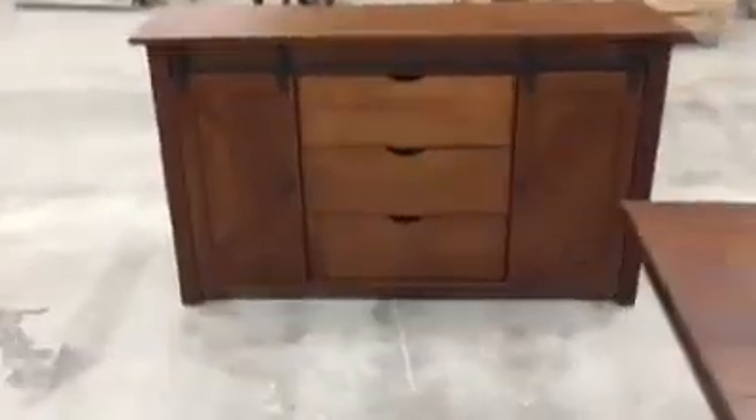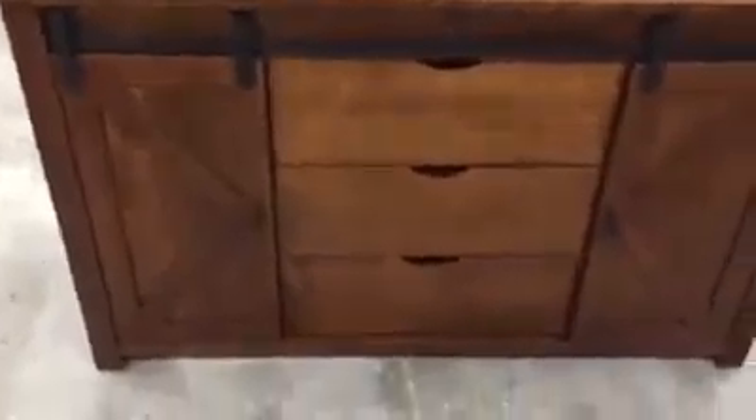For this particular customer, we got this server to go along with it. It is a barn door server. As you can see, we've got drawers in the middle with a dovetail design on the sides. Soft close drawers so they're not going to be slamming. The top again is planked quarter sawn white oak with distressing — I don't know if you can see the details in there.